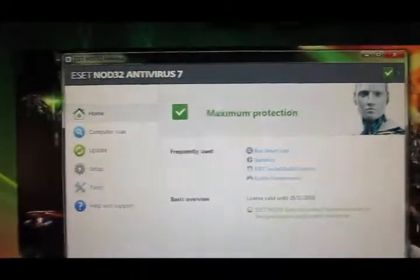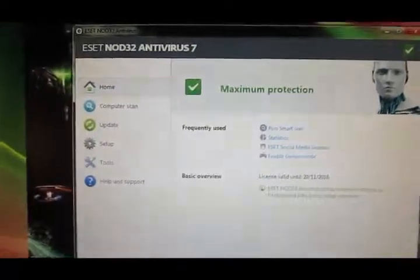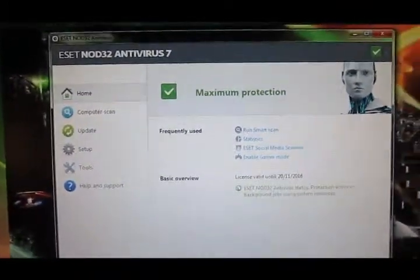Anyway, the purpose of this video is done. I've shown you that I do not release virus-filled software and that what I'm getting is false positives. So the video is done folks. Thanks for watching. Bye.